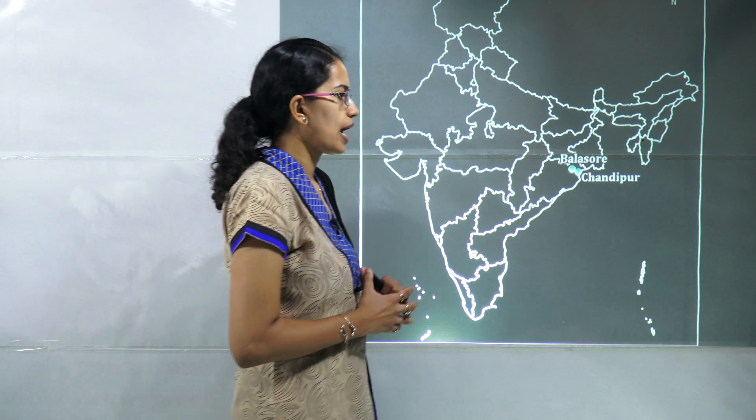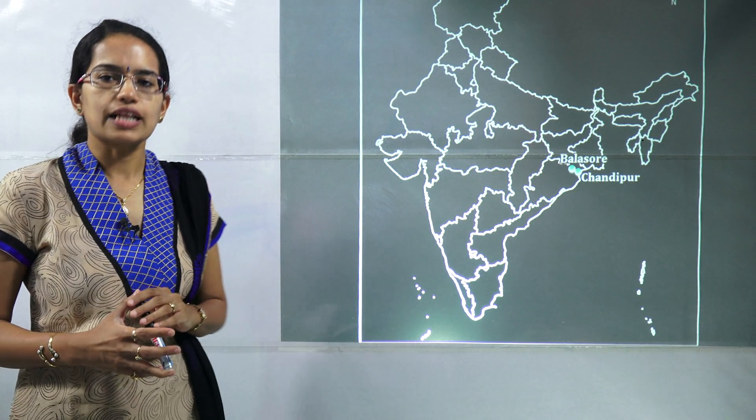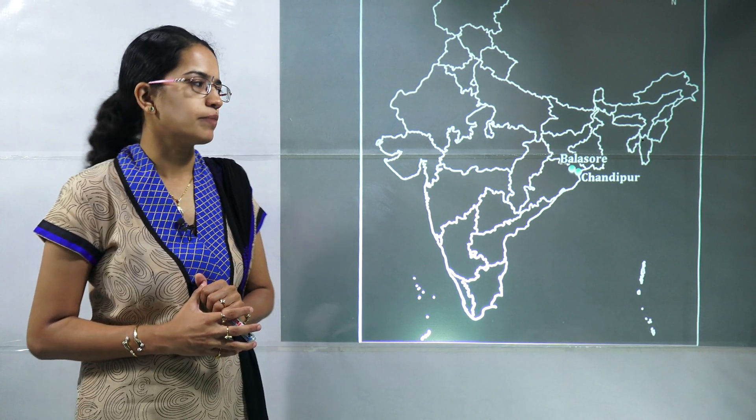The next is Balasore and Chandipur. Chandipur is a launch station where the experiment for the glide bomb took place, and also for SAAW — that is the Smart Anti-Airfield Weapon.